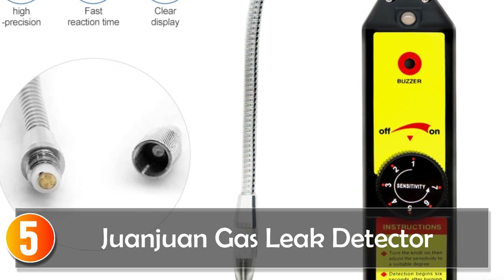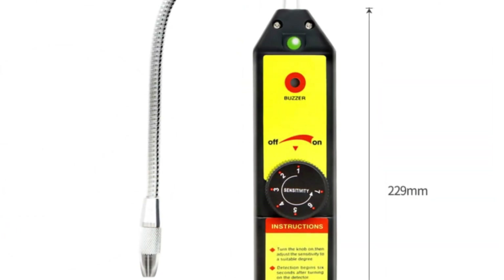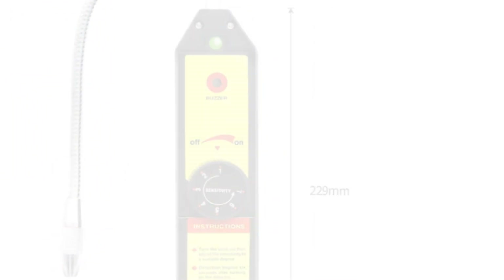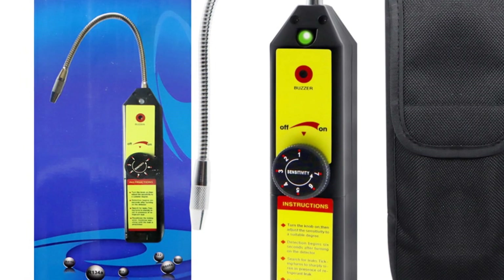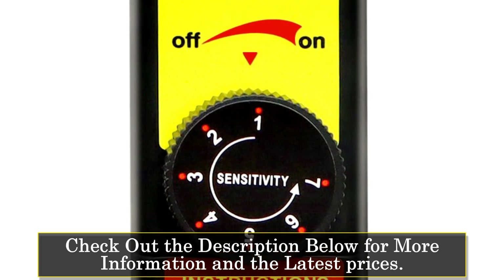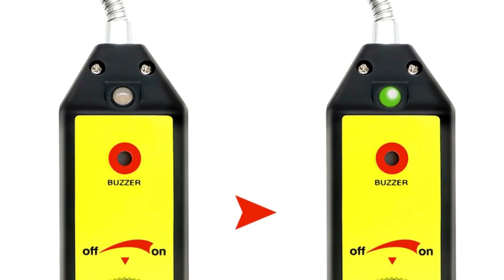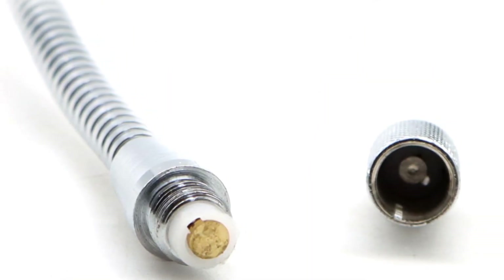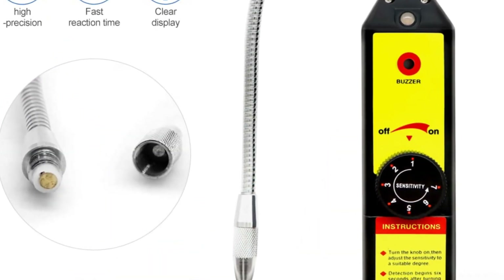Starting at number 5, the Zhuan Zhuan gas leak detector is a multifunctional device designed for detecting gas leaks with ease. Although it lacks smart features, it excels in simplicity and reliability, making it a suitable option for various users. With a measurement range of 20 centimeters and an instantaneous response time, this gas leak detector allows for quick and efficient detection. The LCD screen provides clear readings, ensuring users can easily interpret the results. It boasts a maximum sensitivity of 6 grams per year, ensuring that even small leaks are detected promptly.